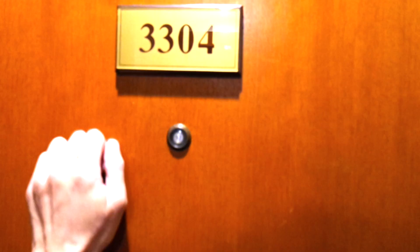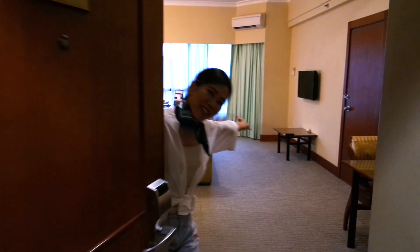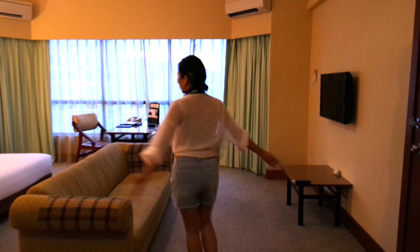So before we enjoy the room, as the drill goes, we let you guys enjoy it first. Welcome, come on in! So the first thing when you come in is to wow at the sheer size of this room.